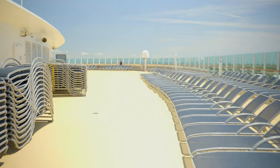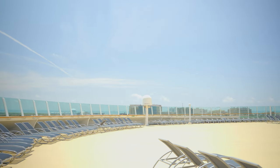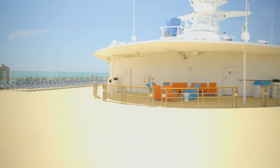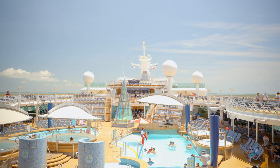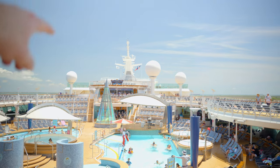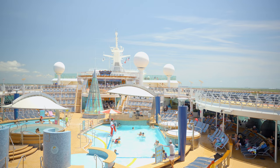Honestly, I like what the Navigator of the Seas did with this area better. This seems like some wasted space — just a random seating area with a bunch of lounge chairs. We probably won't be spending much time here. There's the sky lounge where we got our first drink, and another bar down below. On the Navigator, this is where they had the mini golf course — I think that was a much better use of that space. But it is what it is.